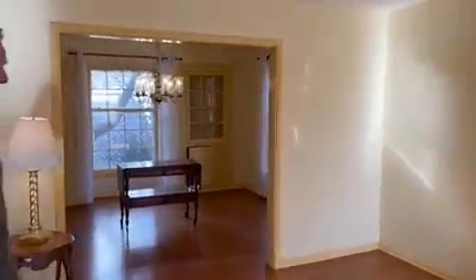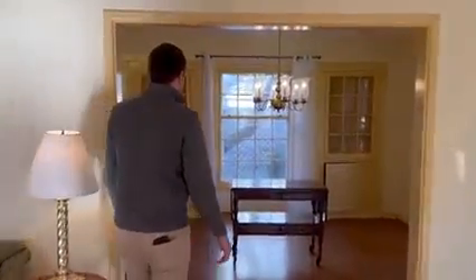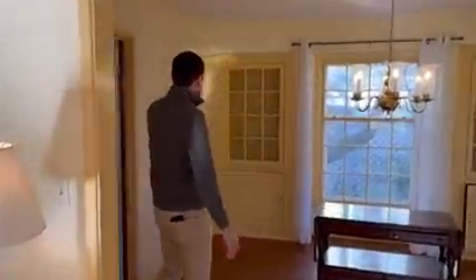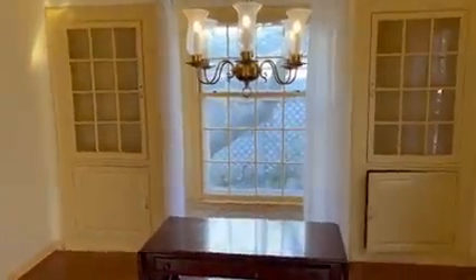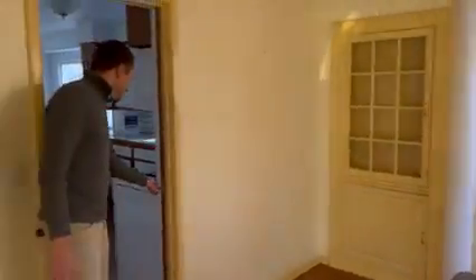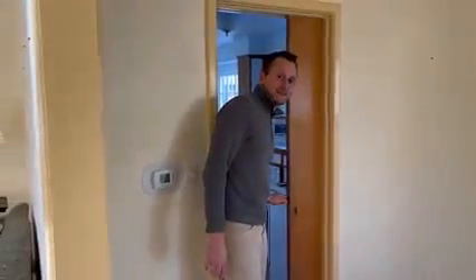This room flows directly into the formal dining room. We have built-in china cabinets, space for your dining room table where you can host Thanksgiving dinners, and a pocket door.